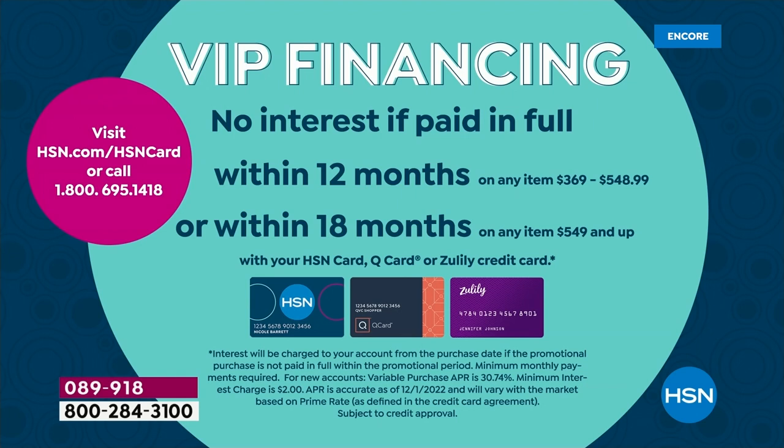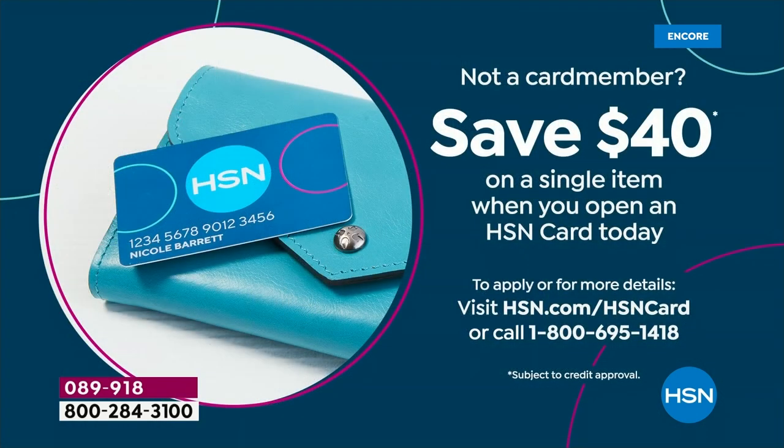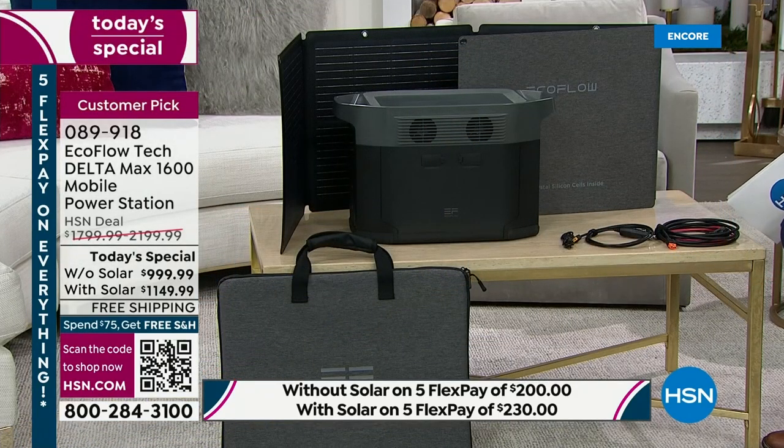If you'd like to apply for an HSN credit card, you can get $40 off your first single item purchase when approved. This is a non-negotiable item — we hope you never need it for an emergency, but we know emergencies and natural disasters are all too common. This is not a product you have to keep buying — it's not something you buy again next year. Once you buy it and you've got it, you are set. EcoFlow allows you to customize this and grow with it as your needs change.